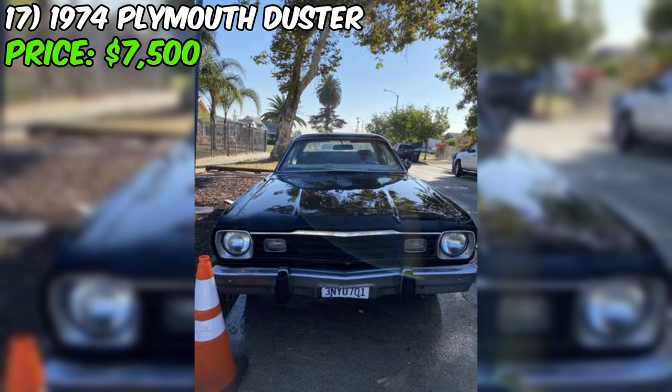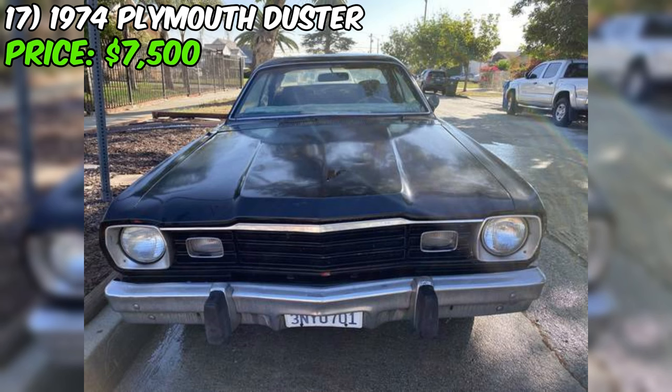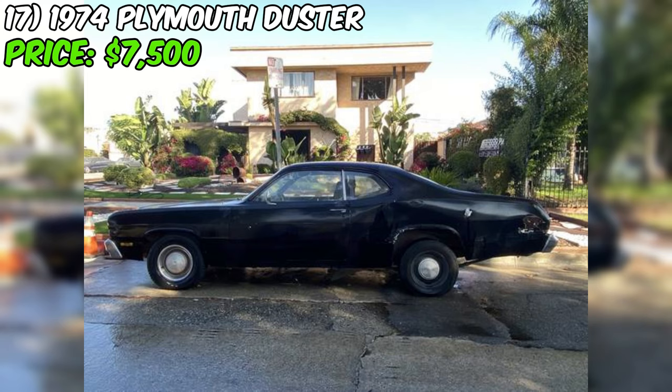At the end of the day, this Duster is a solid choice for anyone who's not afraid to roll up their sleeves and give a classic car some love. With its original engine, low miles, and clean title, it's got a lot going for it. Just remember, it's a restoration project, so be prepared to put in some work. The seller seems to be giving it to you straight — not sugarcoating the condition or making any wild promises.